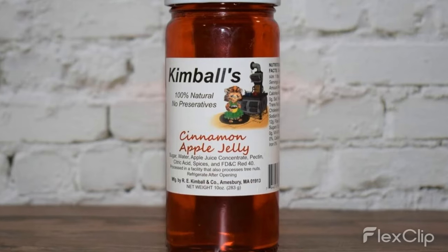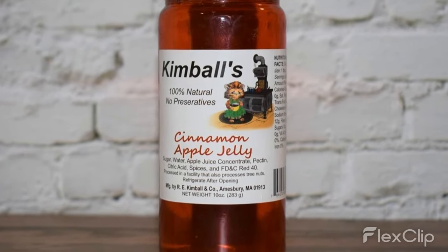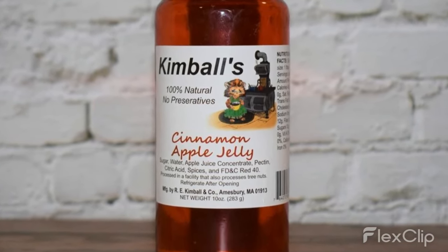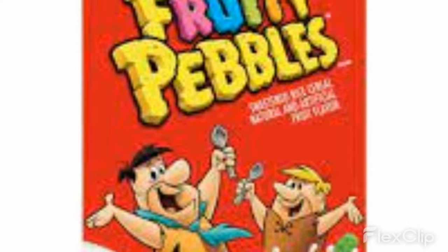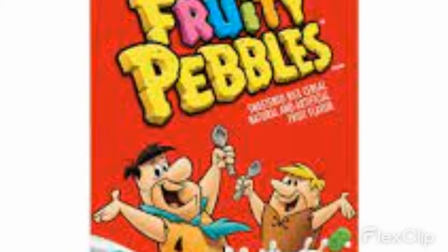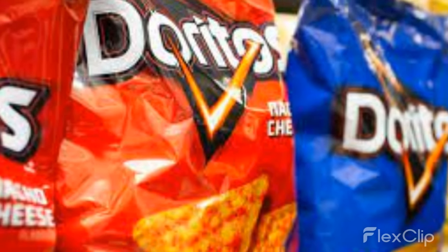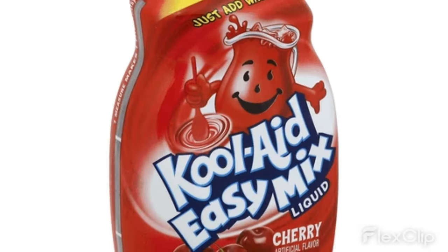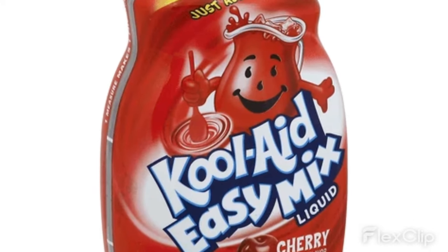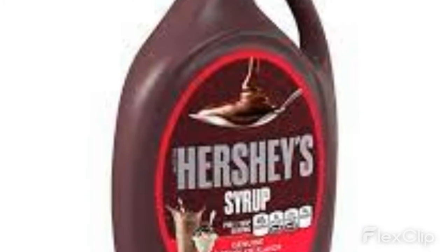6. Jams and jellies — Red 40 can be used to create the bright colors in many types of jams and jellies. 7. Breakfast cereals — Red 40 may be added to some breakfast cereals to give them a more appealing appearance. 8. Snack foods — Red 40 can be found in many types of snack foods, such as chips and crackers. 9. Syrups and toppings — Red 40 is often used in syrups and toppings, such as chocolate and strawberry syrup.